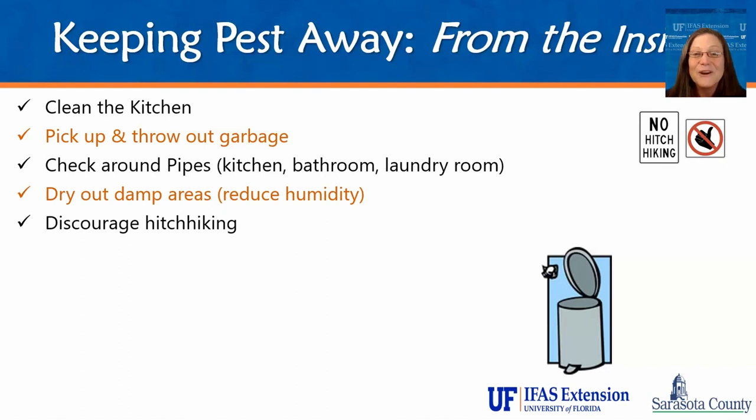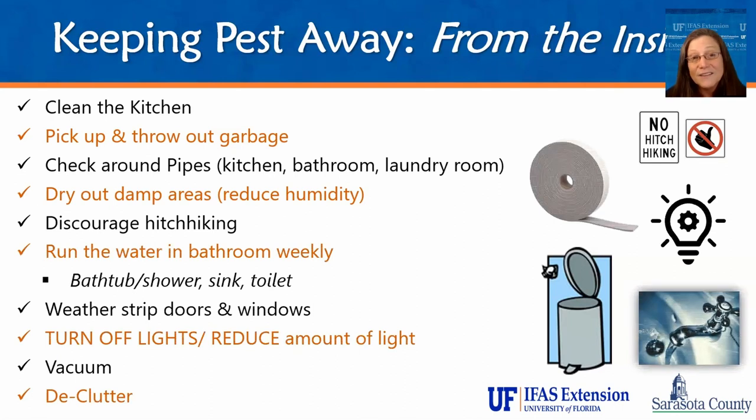Inspect your luggage when you return from a trip — this is mainly to look for bed bugs, because they are the world's number one hitchhiker. For people who may go away for the summer and then come back, running the bathroom water weekly and flushing the toilet weekly will help keep both cockroaches and drain flies from infesting those areas. Be sure to also pour water down the overflow outlet in your sink and bathtub, because that's an empty basin where a lot of cockroaches can be hiding. Repair or replace old weather stripping — weather stripping and caulking are probably two of the cheapest and easiest fixes for keeping insects out of your home.